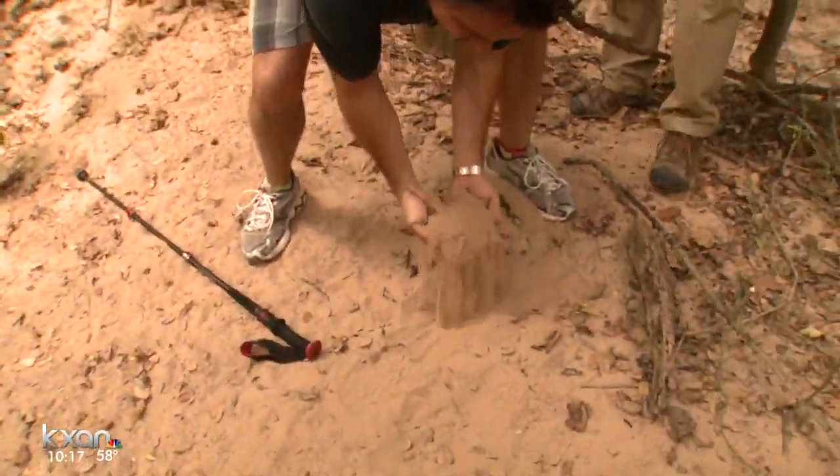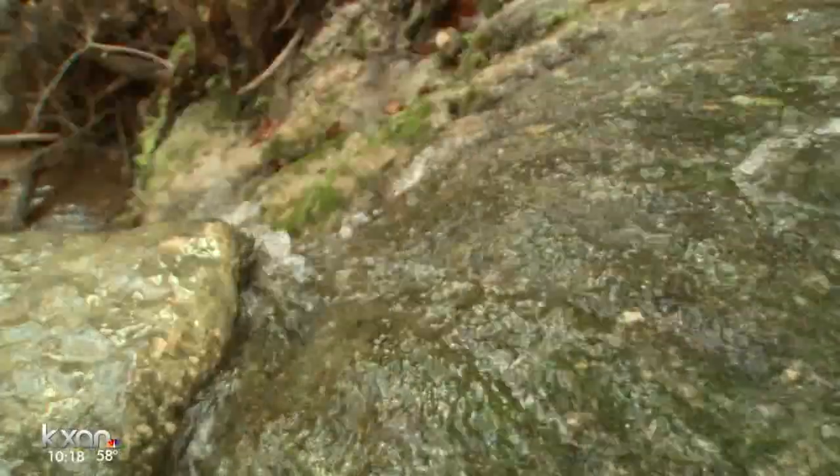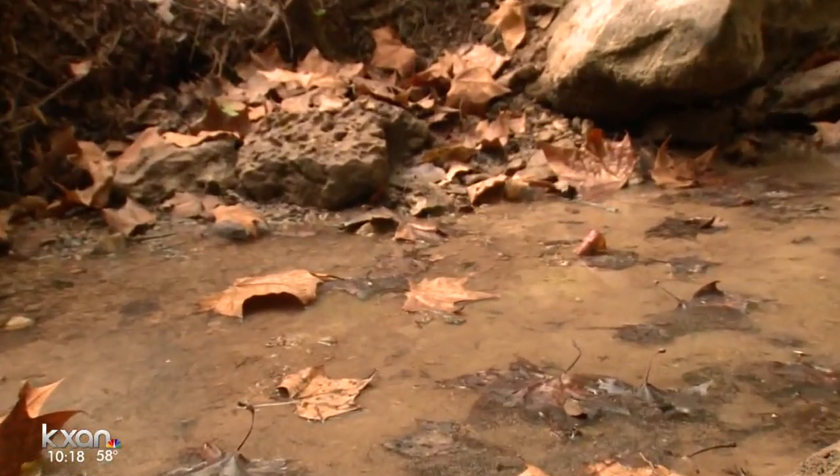Peter Moosey says he could build sandcastles, and it's like this all the way down the creek. He says he'll continue to use Wild Basin Preserve, but his concerns extend to future development of the hill country and possibly more pressure on local creeks. "That's just one building. This is going to keep happening for 20 years — they're going to keep building out here."